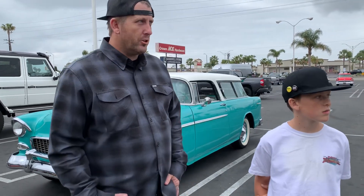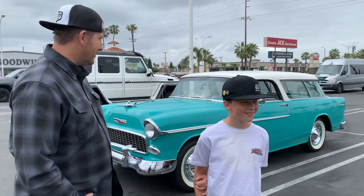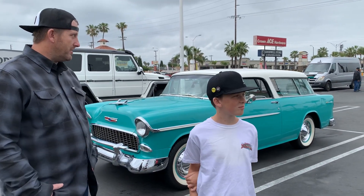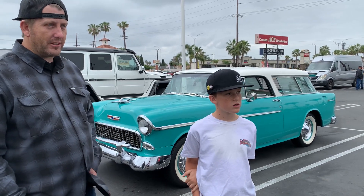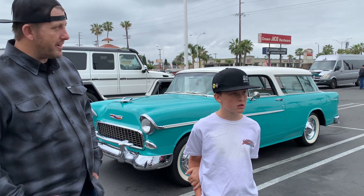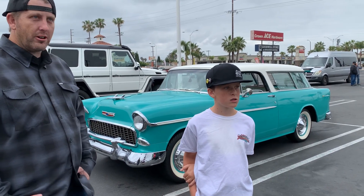When his dad passed away, they fought to get the car so Jason could raise his boys in it, just like his dad raised him and his sister. It's a family heirloom — he's had people offer to buy it, but it's priceless to them. The goal is to do the same thing his dad did: raise his boys in it, cruising, coming to car shows, the whole nine yards.